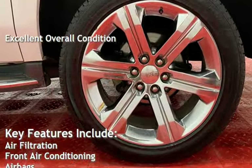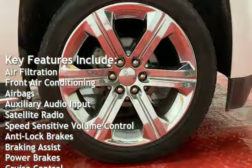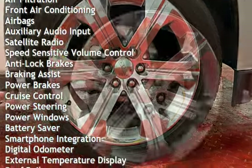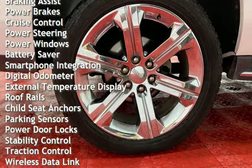Key features include air filtration, front air conditioning, airbags, auxiliary audio input, satellite radio, speed-sensitive volume control, anti-lock brakes, braking assist, power brakes, and cruise control.